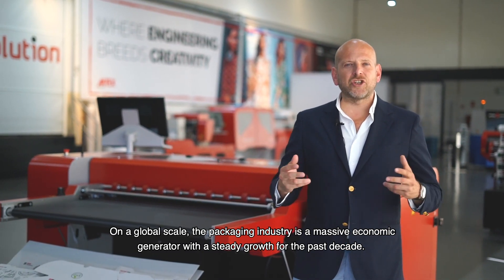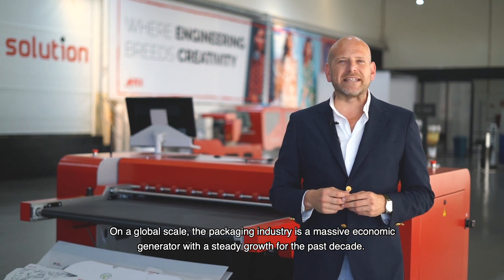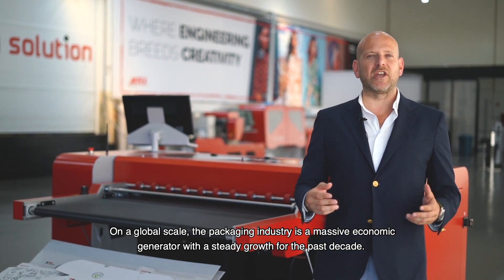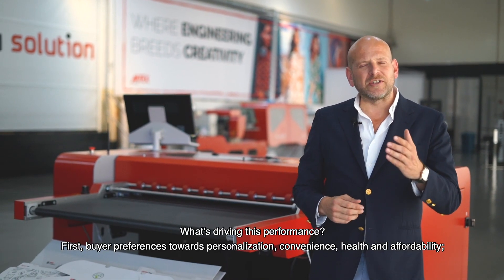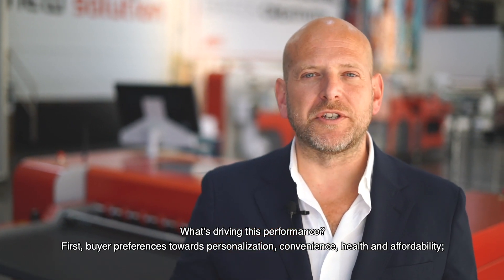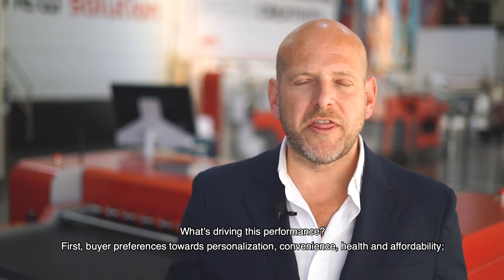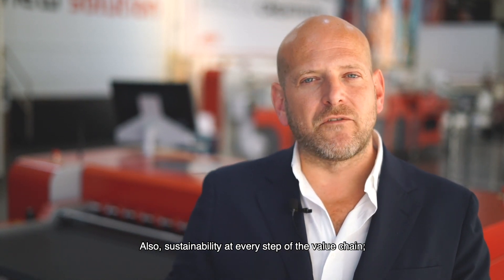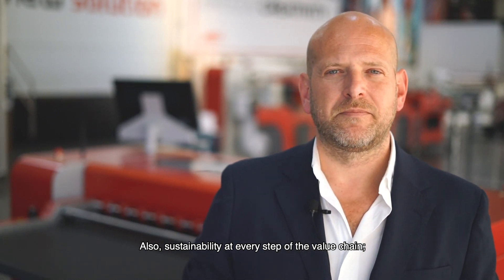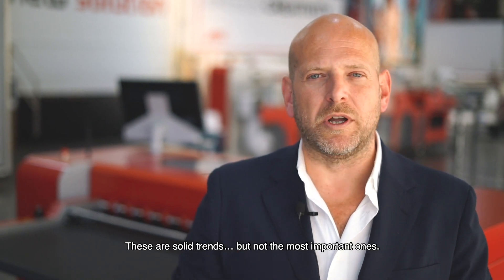On a global scale, the packaging industry is a massive economic generator with steady growth for the past decade. What is driving this performance? First, buyer preferences towards personalization, convenience, health and affordability. Also, sustainability at every step of the value chain. These are solid trends, but not the most important ones.